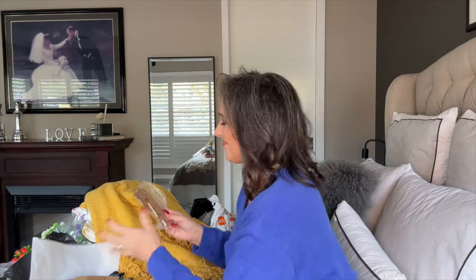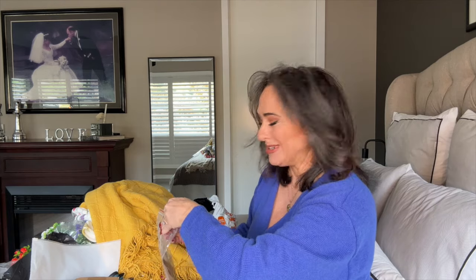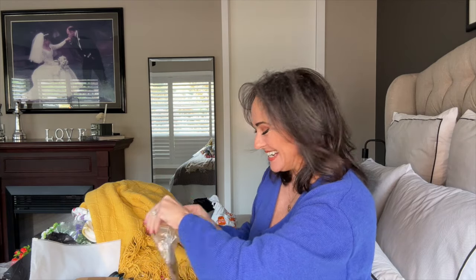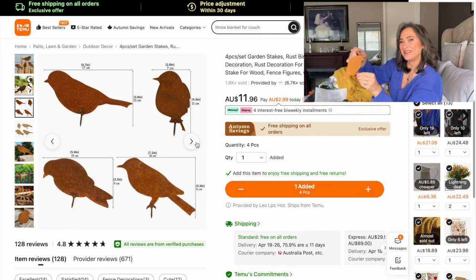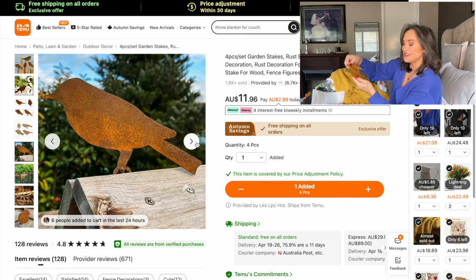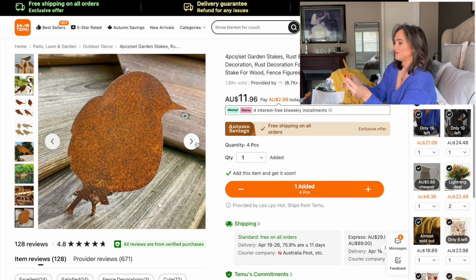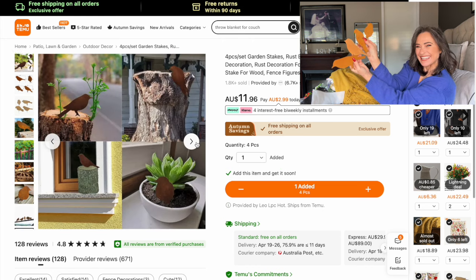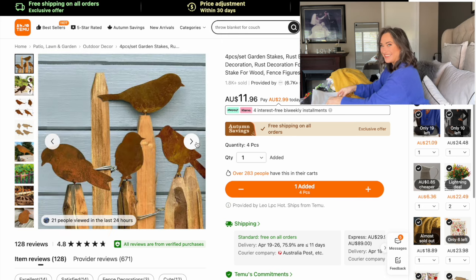These are decor pieces for the garden. I saw some of these at a local nursery and they were so much more expensive than what Temu has them for. These are rusty-looking metal decor pieces that I thought I would put on my garden bed or attach behind my park bench just to add a little pop of interest. There are four different types, including an upright one. These are going to look so cute behind my park bench — I can't wait to show you.